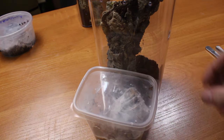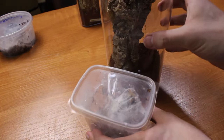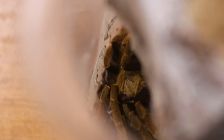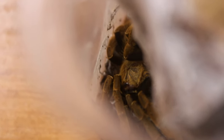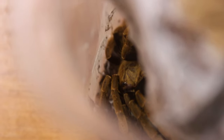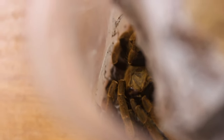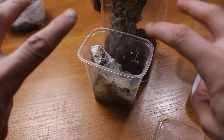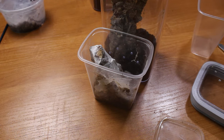Let's get to the second tarantula - this one won't be so happy that we want to give it a new home. There it is: the Enceocratella olivacea. If I'm not mistaken, this one comes from Tanzania in Africa, and they have quite a punch when it comes to their venom. So before we do anything, I'll prepare an airlock so the spider won't run away during the rehousing.